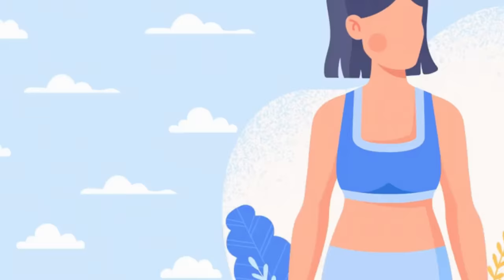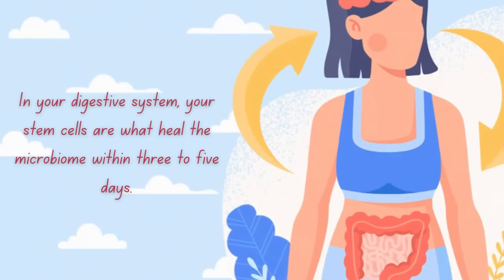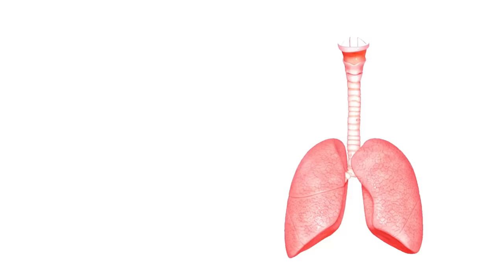Let's go over the different systems. Stem cells in your digestive system heal the microbiome within three to five days. My husband healed his digestive tract within three days and no longer needed Prevacid — that's because of stem cell regeneration. When you stop the medicines and stop the toxic foods, your body can heal and the stem cells can regenerate. He hasn't needed that Prevacid since 2003 — quite a testimony.